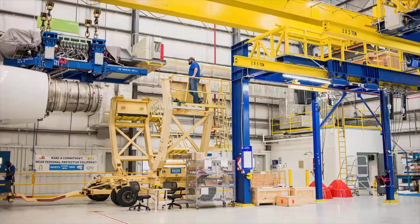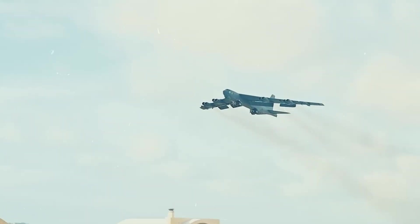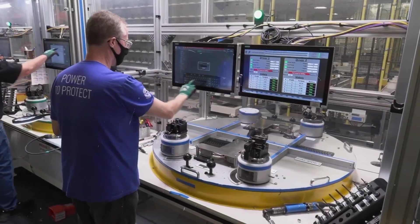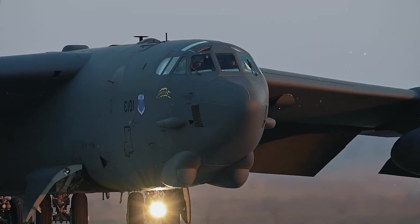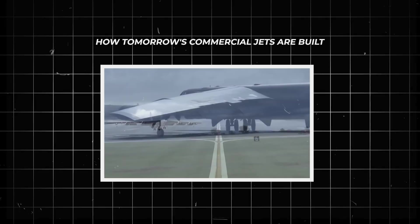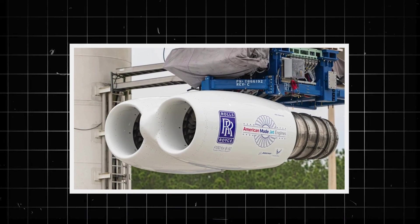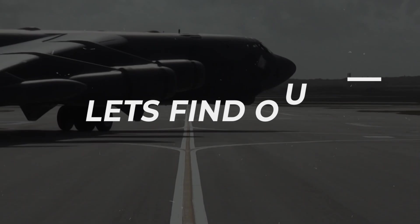This engine upgrade isn't simply about extending service time. It's about showing how old platforms can be reborn with new technology. The F-130 brings modern efficiency, digital control systems, and stealth-level noise reduction into an airframe first drawn in the 1950s. These upgrades could influence how tomorrow's commercial jets are built. Why did the Air Force invest in upgrading such an old aircraft? What makes the F-130 so revolutionary? And how could a bomber from another era end up shaping the future of aviation? Let's find out.